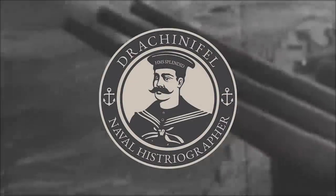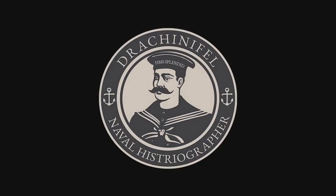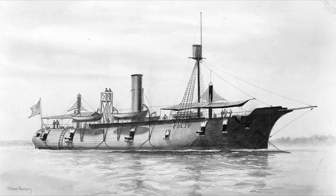Let's get started. USS Galena, a ship I've previously described as possibly the worst ironclad to ever put to sea, and that's when the competition includes HMS Captain. So, am I justified? Well, let's take a look.